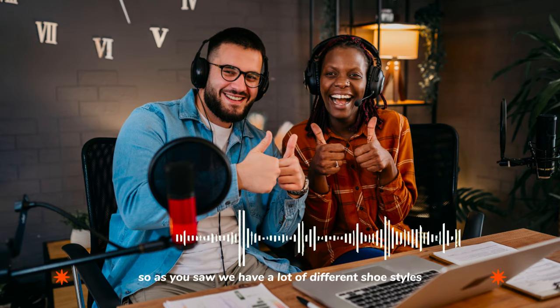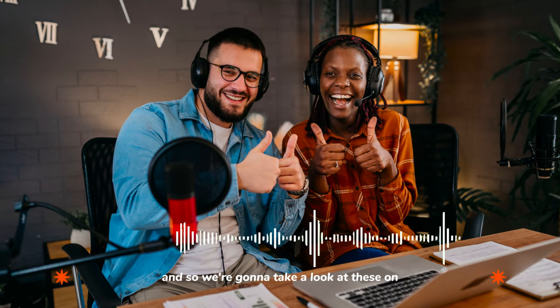All right, we're back. So as you saw, we have a lot of different shoe styles, and we're going to take a look at these on Language Takeaway.